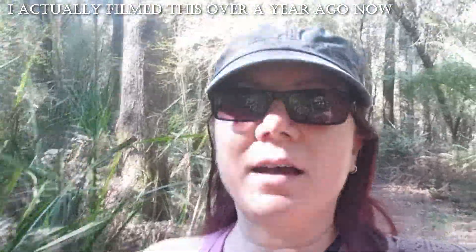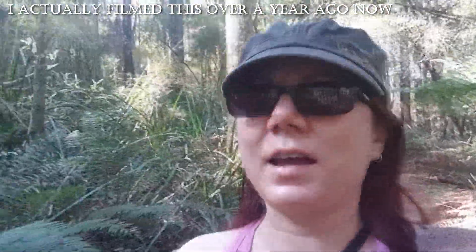Hey guys, this is a walking track right near our house that we've just recently discovered and it is just so pretty. Look at all the ferns — it's really green down here, rain-foresty, and just lovely. I think it's going to be great for walking in summer because it's just so shady and beautiful. I mean, look how pretty. Love it down here — I thought I'd just show you guys a bit of the rainforest down here.